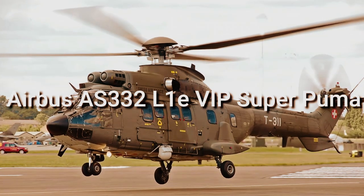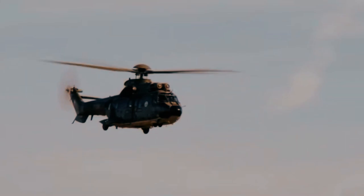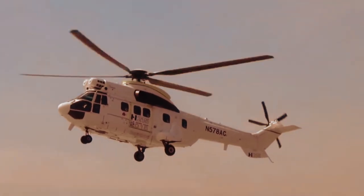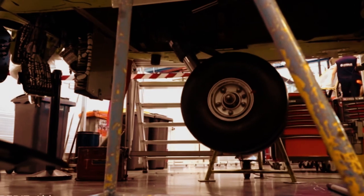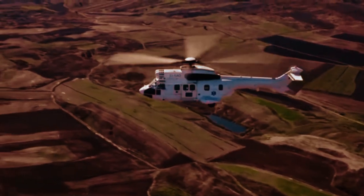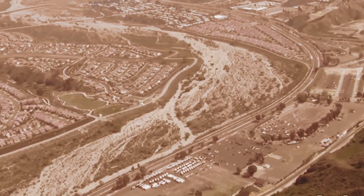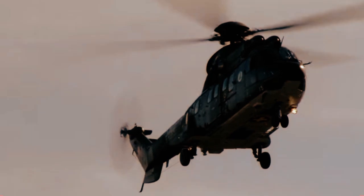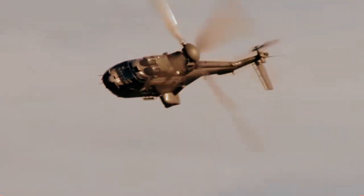Number 4: Airbus AS332 L1E VIP Super Puma — $15.5 million. The AS332 C1E Super Puma is a new generation dual-engine helicopter in the Super Puma family, designed and manufactured by Eurocopter, now presently Airbus Helicopters, to meet various mission requirements. The helicopter is designed to perform combat search and rescue (CSAR) and search and rescue (SAR) missions, as well as maritime surveillance. It can be used for enforcement agencies, peacemaking, public defense, drug trafficking interdiction, humanitarian missions, transportation, utility airlift, and medevac. It is considered one of the world's fastest helicopters in its class.